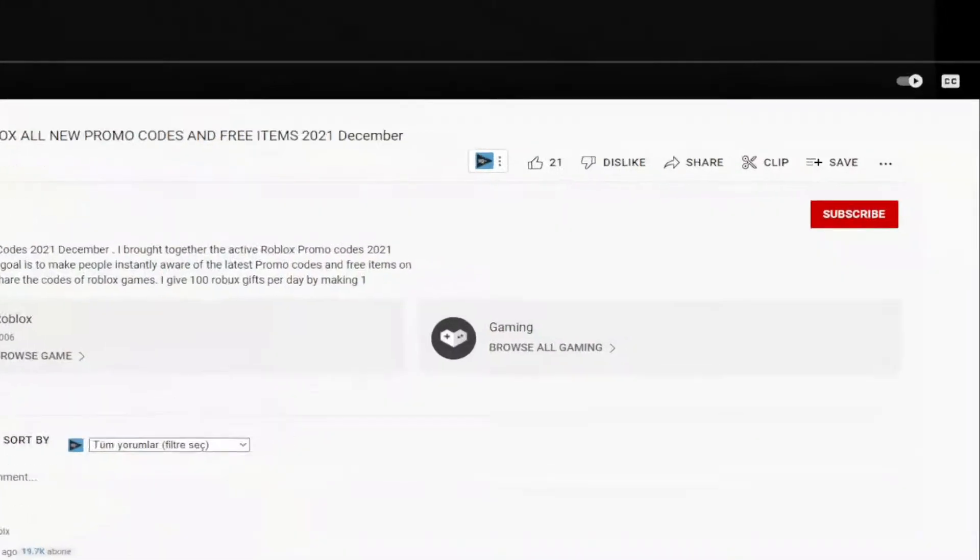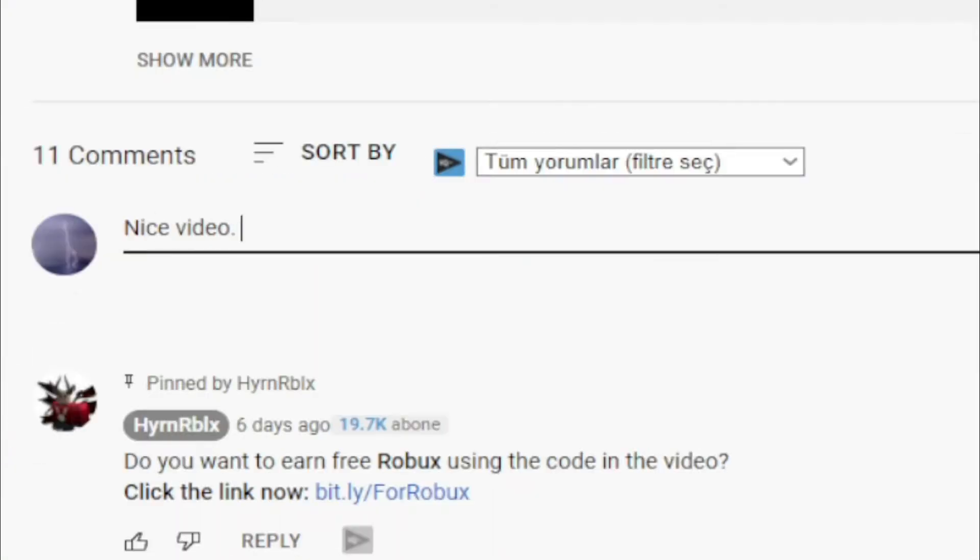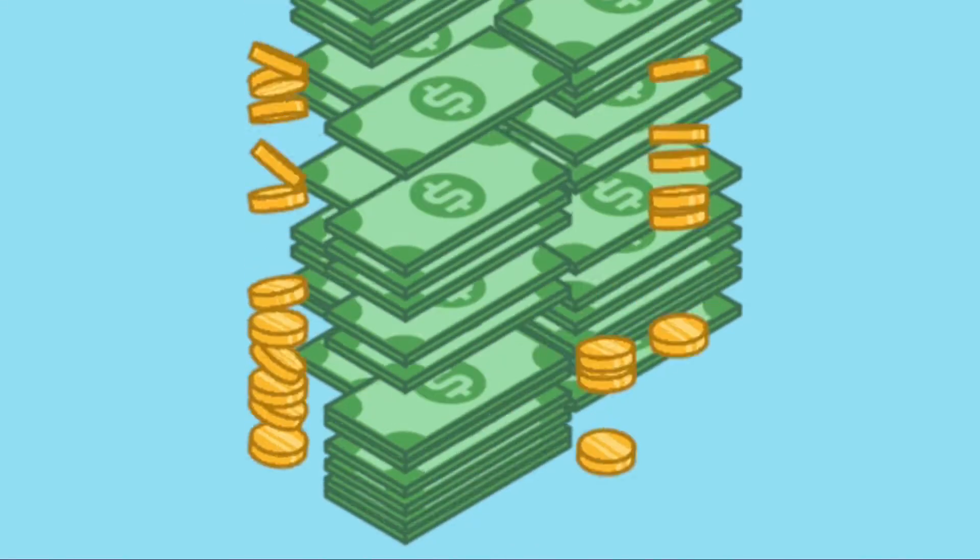Welcome. Subscribe to the channel now, like the video and turn on notifications. Write a nice comment with your username. Don't miss your chance to win 100 Robux.